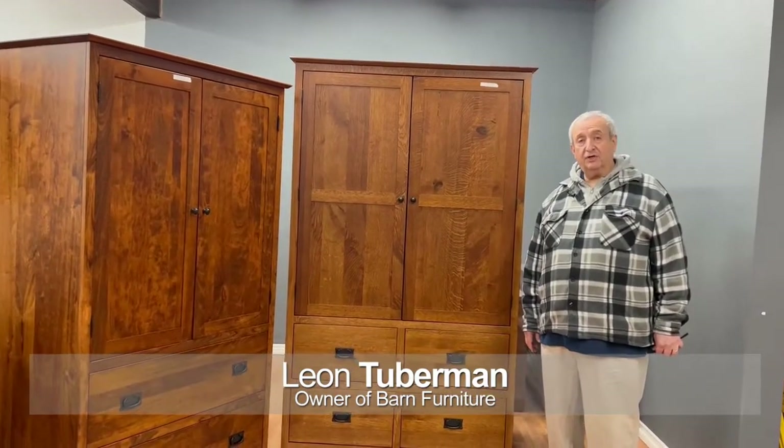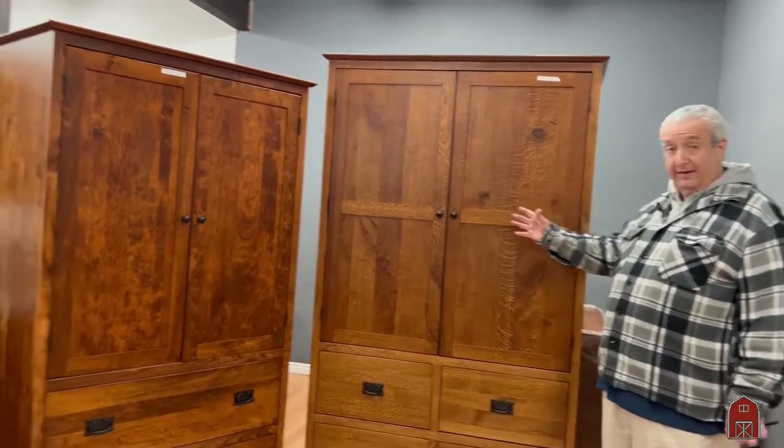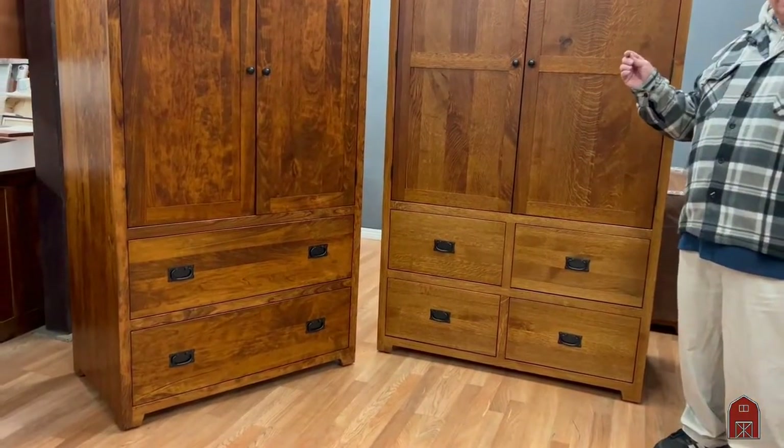Hi, I'm Leon from Barn Furniture and I'm here to show an extension of our Yancey Kobler series. These are armoires and we have a number of armoires, both standard and custom.